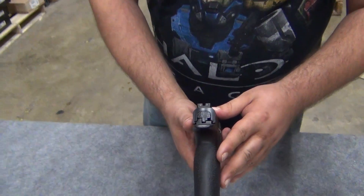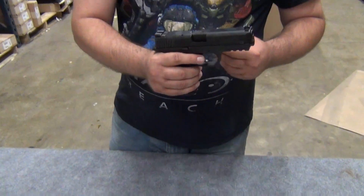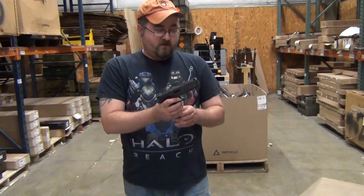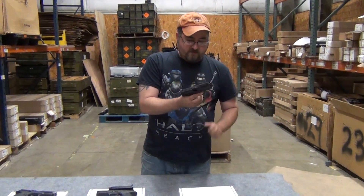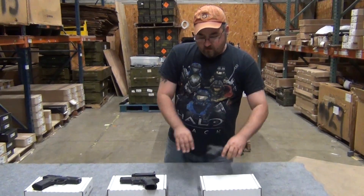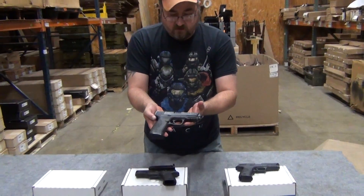You can see the night sights there — great stippling on here. No manual safety on these, so these are good for your lefties or your righties. Really easy to work that slide with those aggressive serrations here. Here's another one on this side, just to give you an idea of what these are going to look like.